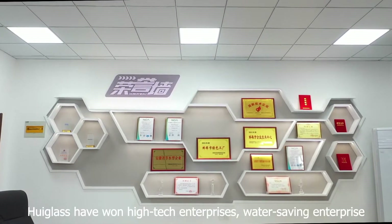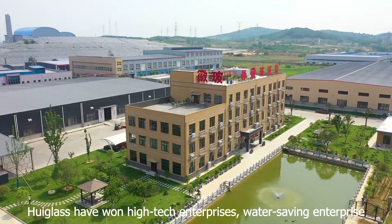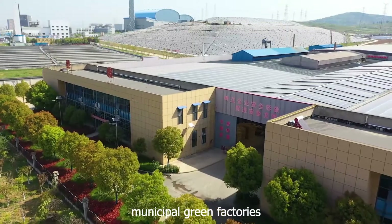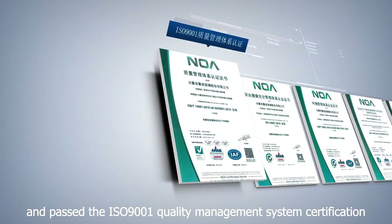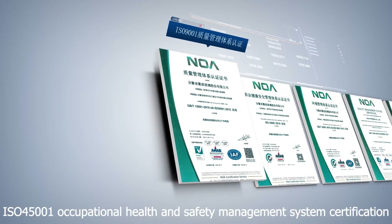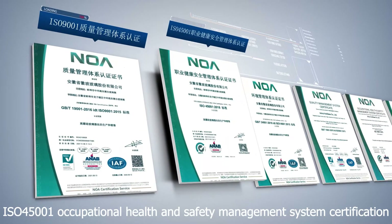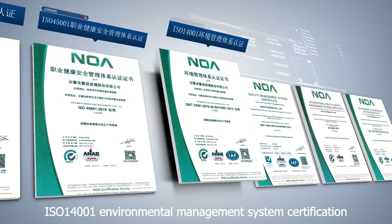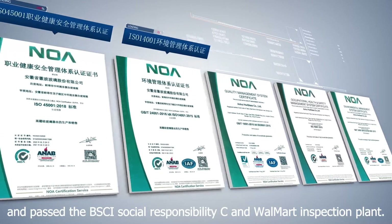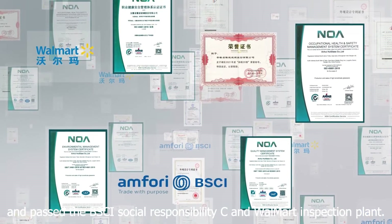Hue Glass has won high-tech enterprise, water-saving enterprise, and municipal green factory designations. The company has passed ISO Quality Management System Certification, ISO Occupational Health and Safety Management System Certification, ISO Environmental Management System Certification, BSCI Social Responsibility Certification, and Walmart Inspection Plant approval.